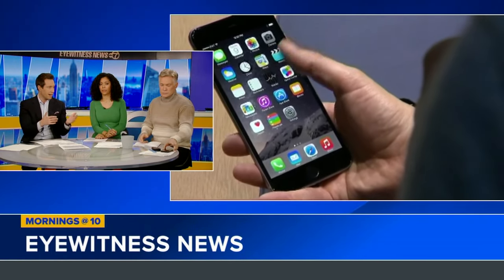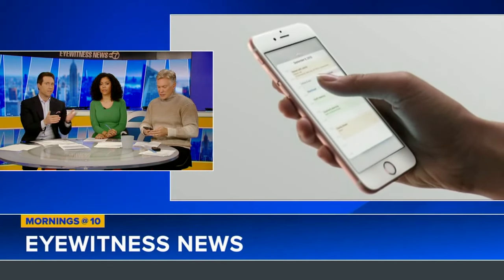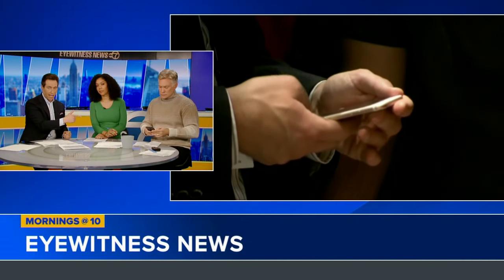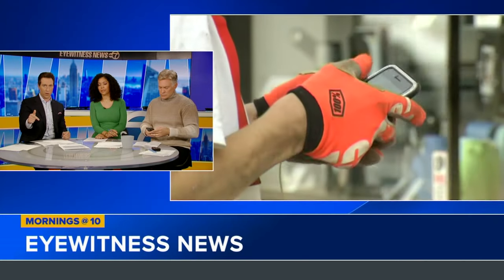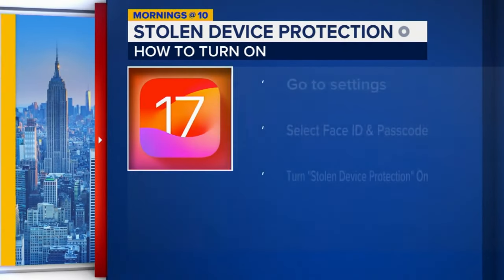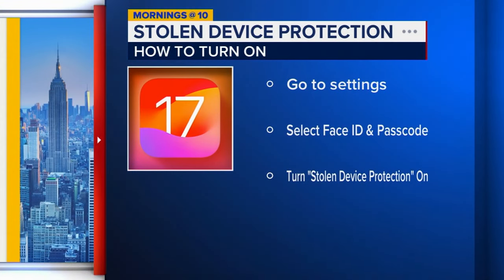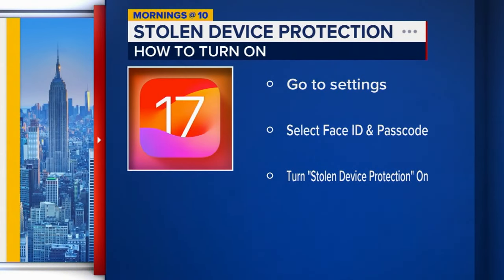After you update the phone to the new iOS, you go into settings and tap face ID and passcode. You enter your passcode and then tap stolen device protection and turn that on. It's just a selection, not a toggle. And then you'll be all secure. It took maybe 30 seconds.